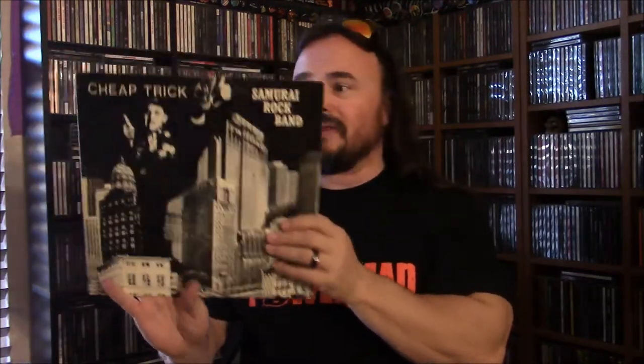First of all, what's playing in the background very lightly — because I'm hoping to not get a copyright strike for it — is a Cheap Trick Samurai Rock Band. This is a Cheap Trick bootleg from '78. Classic stuff. And the reason I'm playing that is because that's what I'm going to be sharing.